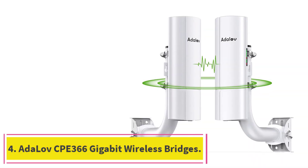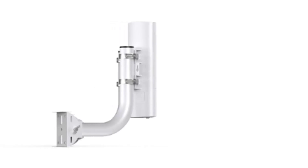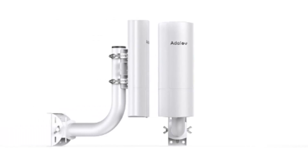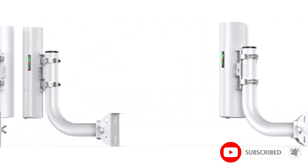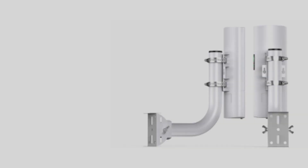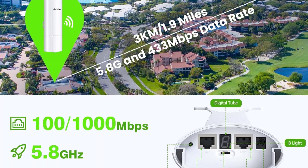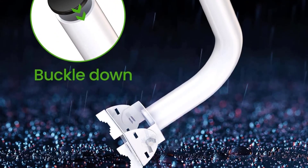At number 4: the Adeloft CPE-366 Gigabit Wireless Bridge. The Adeloft CPE-366 is designed to handle the demands of large-scale outdoor networking, transmitting data across distances of up to 3 kilometers with a powerful 1000 Mbps port for increased network speeds, ideal for internet sharing and surveillance enhancements. Its use of the 5.8 GHz band minimizes interference, ensuring reliable coverage in extensive outdoor settings like farms and industrial sites, with two 16 dBi antennas maintaining a robust, stable connection.